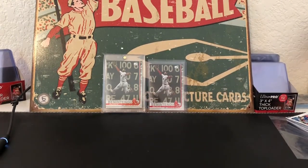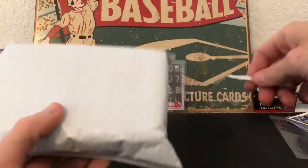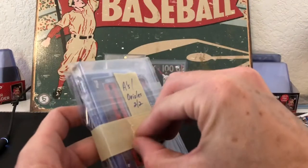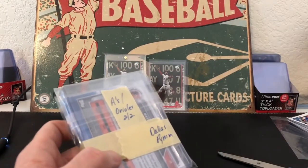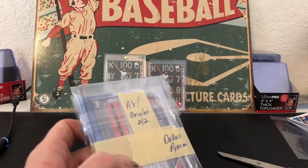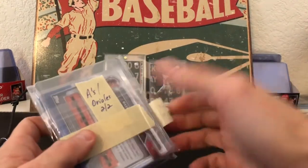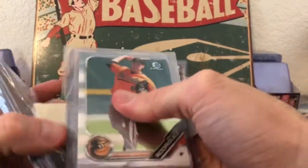I've got two other packages to share with you guys. One is a Bowman Chrome break — A's and Orioles — so I basically got the A's and Orioles. And I also got the Rays, so obviously you know what I was hoping for.